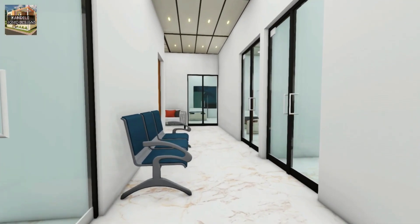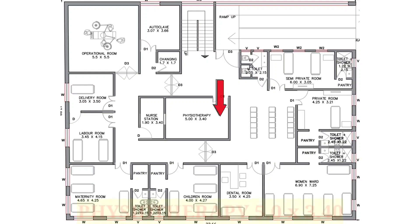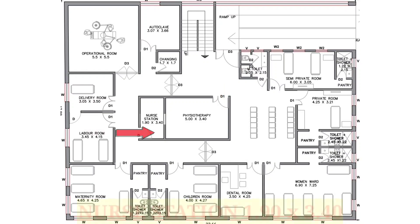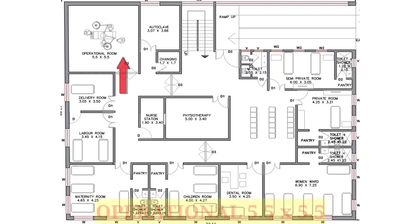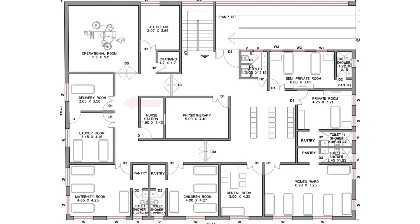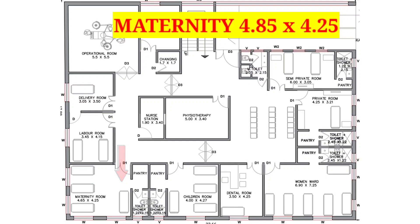This is the map of the first floor. After entering the first floor, straight ahead we see the physiotherapy room sized 5 feet by 3 feet 40 inches. On the left hand side of the physiotherapy room, we have a nurse station sized 1 feet 90 inches by 3 feet 40 inches. Straight toward the nurse station, there's an autoclave room sized 3 feet 7 inches by 3 feet 66 inches. On the right hand side of the autoclave room, we have an operational room sized 5 feet 5 inches by 5 feet 5 inches. Next is a delivery room sized 3 feet 5 inches by 3 feet 5 inches. Near the nurse station, we have a maternity room sized 4 feet 85 inches by 4 feet 25 inches.